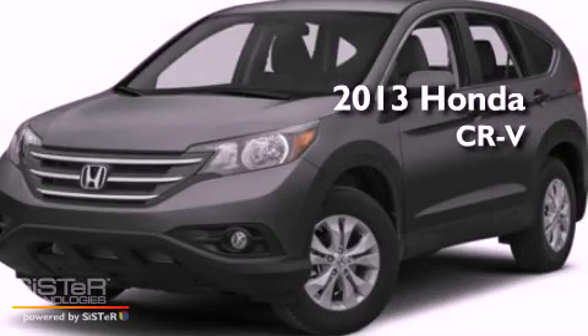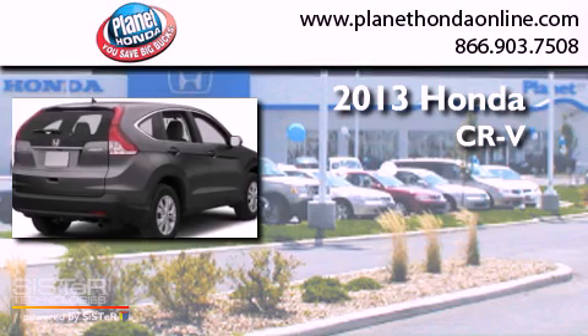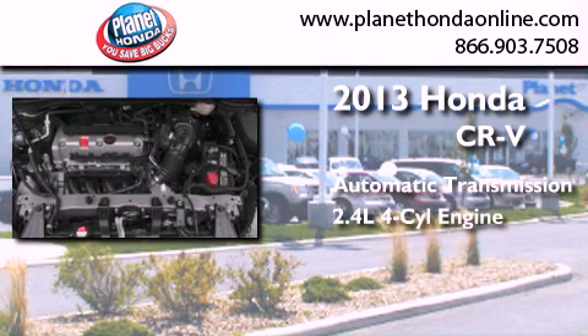This is a brand new 2013 Honda CR-V. This crossover has an automatic transmission and an inline four-cylinder engine.